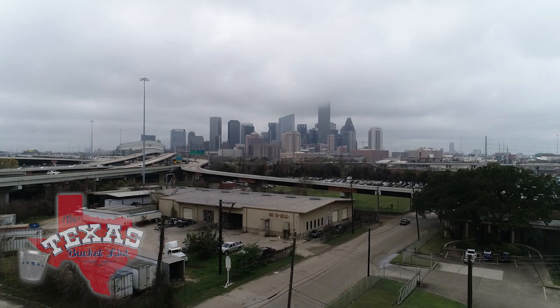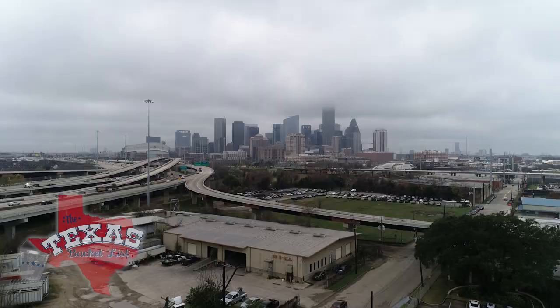In a town where bigger and bolder go together, the skyline has some amazing architecture and it pairs perfectly with some humongous heads that are hard to hide.